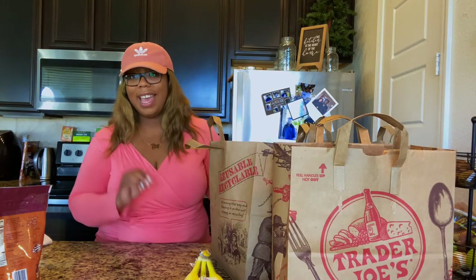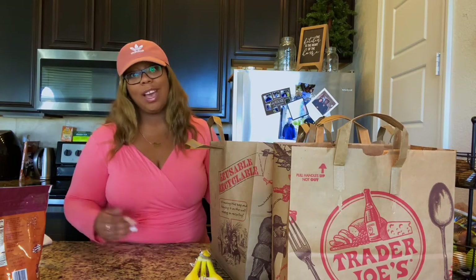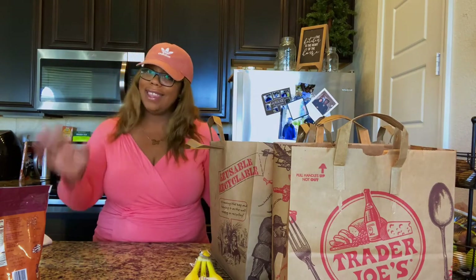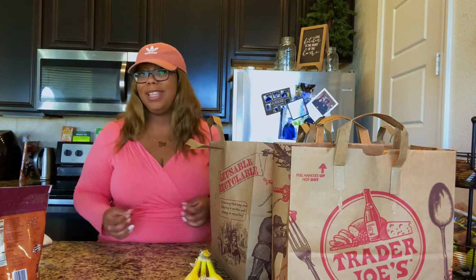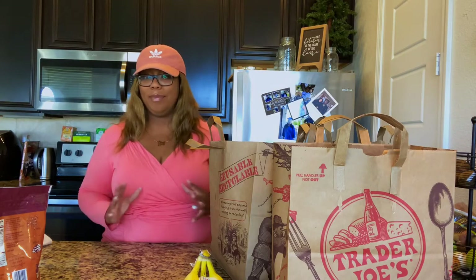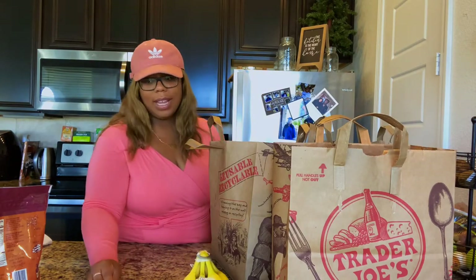I went to two grocery stores today — Whole Foods and Trader Joe's. I did not know Texas had Trader Joe's. I'm from California, we have Trader Joe's, and I was just in Virginia, they had Trader Joe's. But I did not know Texas had Trader Joe's, so I went for the first time. I've been in Texas for three years, so I guess I've been living in some bubble. A couple of items are already outside of the bag.